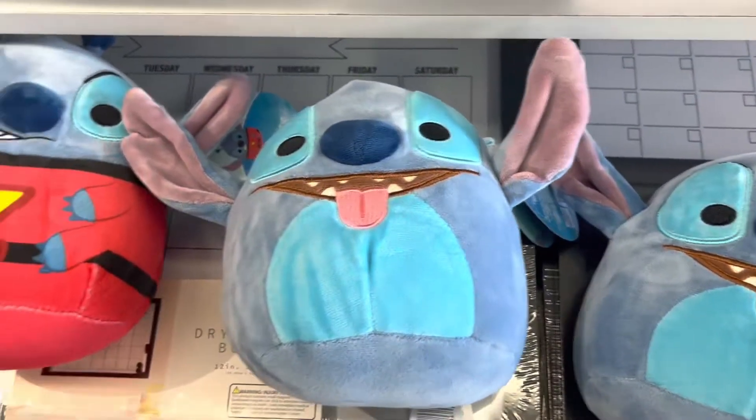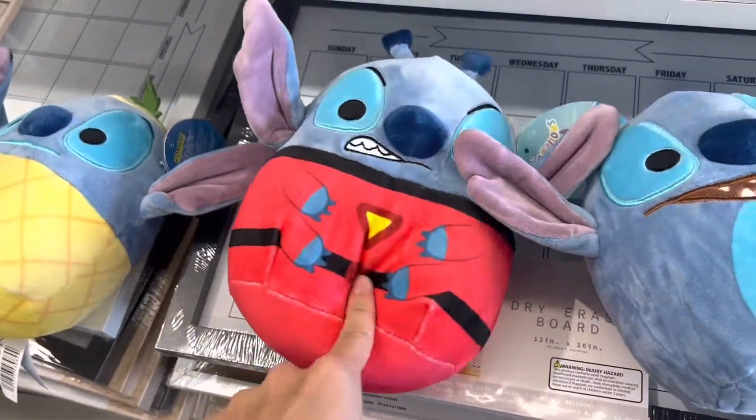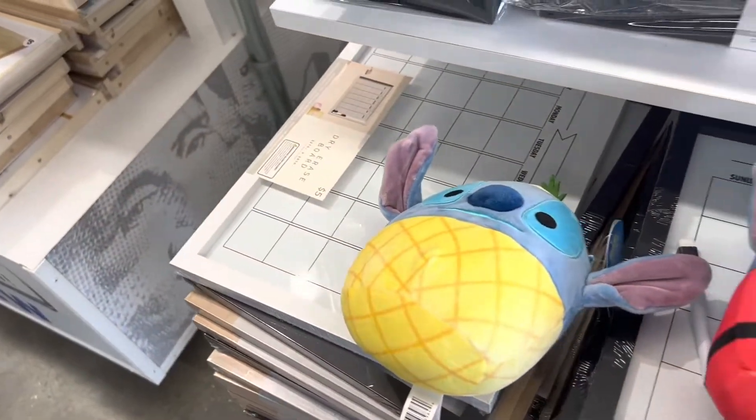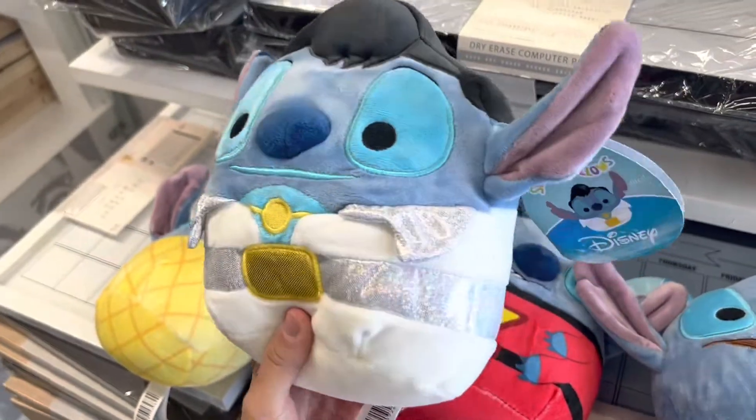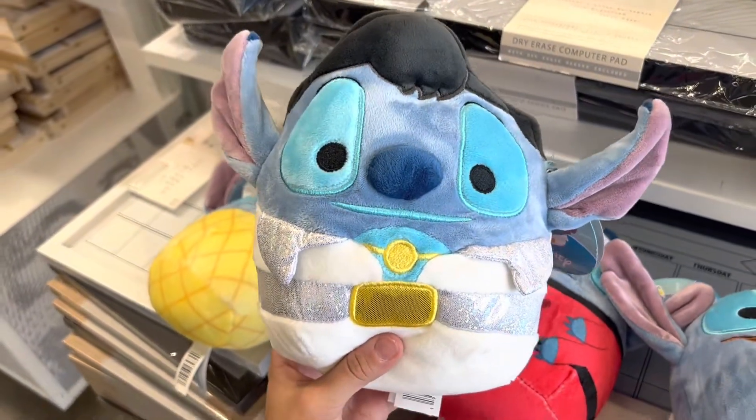All right guys, so I found Stitch — it's a pineapple one. Comment down below if you know what this one is. And then Mom's got this one. Comment down below who you think he is — I thought he was Gaston from Beauty and the Beast, but I could be wrong. He's so cute.